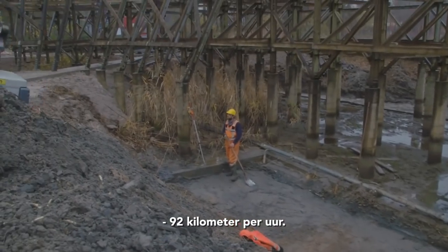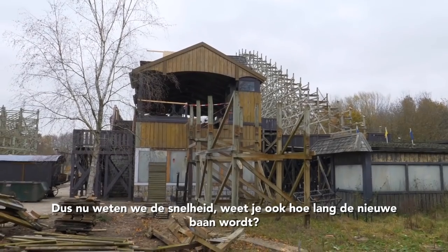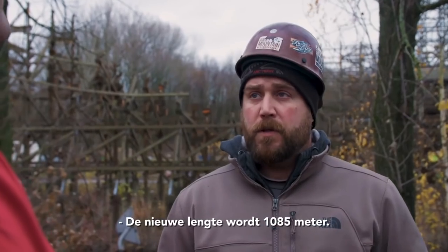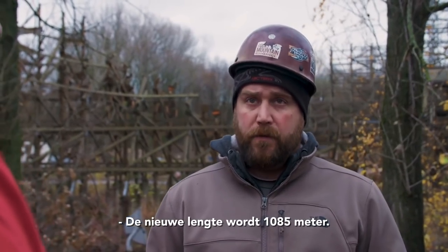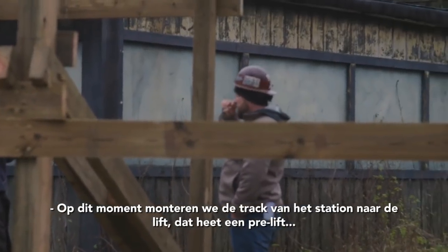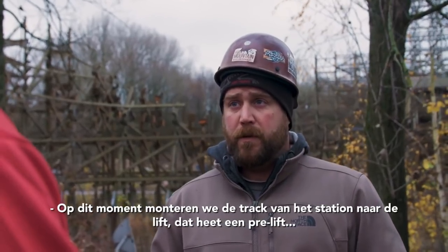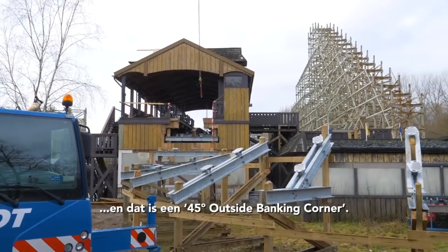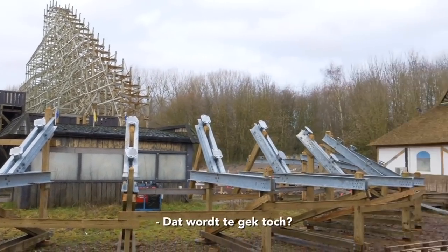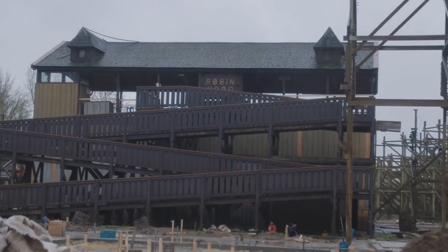92 kilometers per hour. The length of the track will be 1,085 meters. At this moment we're currently bringing the track from the station to the lift, which is called a pre-lift, and it's a 45-degree outside banking corner — so it's going to be awesome.